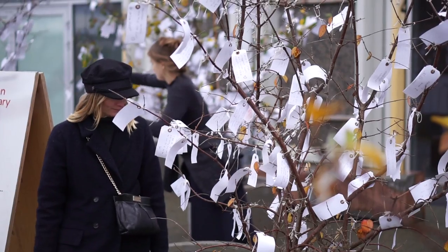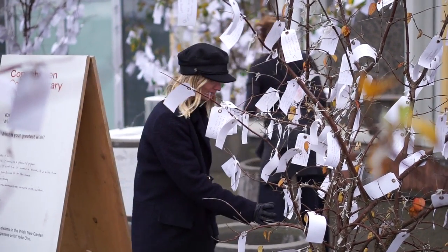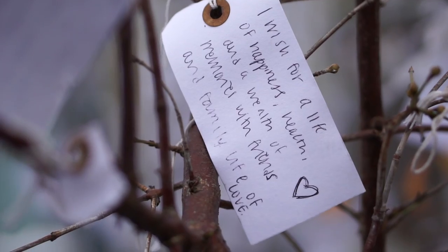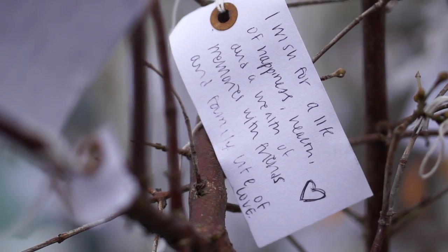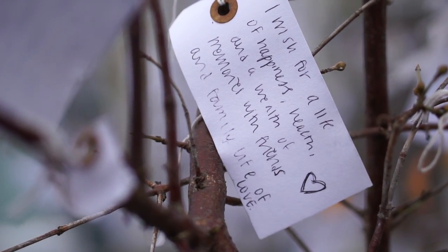It was time for a bite to eat, so we headed back to Paper Island to check out the street food market. If you want to explore some art, you could also go to the Copenhagen Contemporary, which is just next to the street food market.